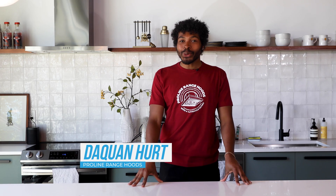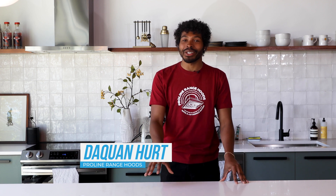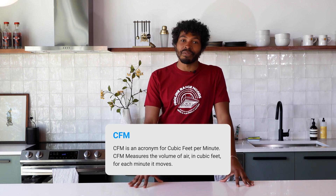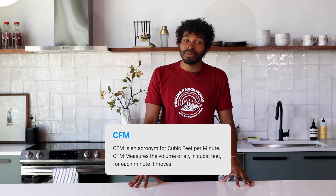Hello and welcome to ProLine Range Hoods. Today we're going to talk about two important factors to consider when choosing a range hood: CFM and sones. Let's start with CFM. CFM stands for cubic feet per minute and measures the volume of air that a range hood can move in a minute.